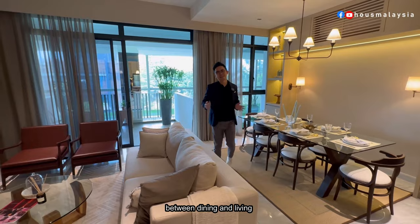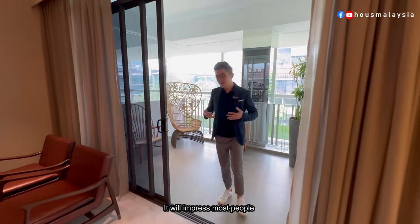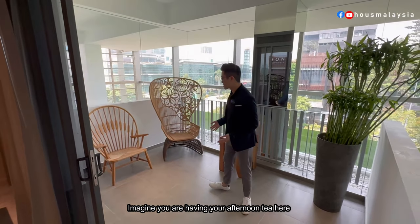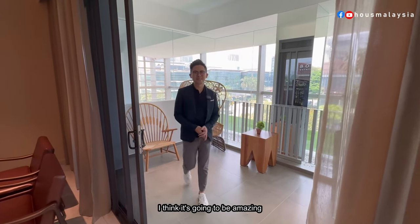What really works here is the open concept between dining and living. And of course, right outside you have the attached balcony — it's a square design, which I think will impress most people. Imagine having your afternoon tea here while overlooking the nice view outside. I think it's going to be amazing.